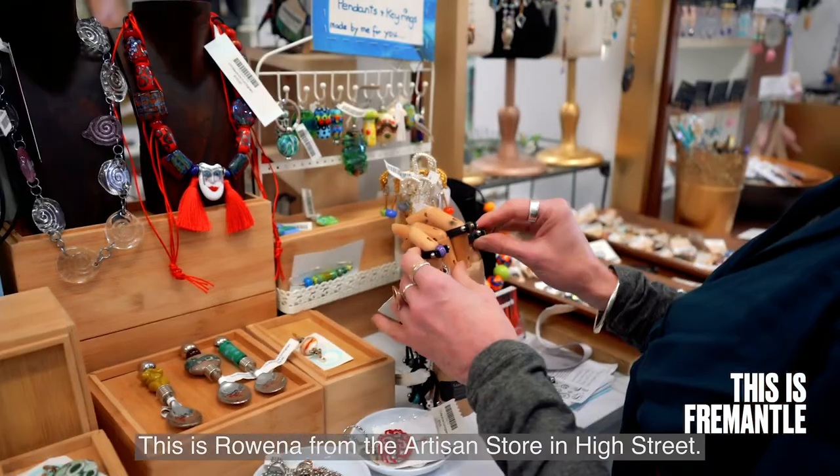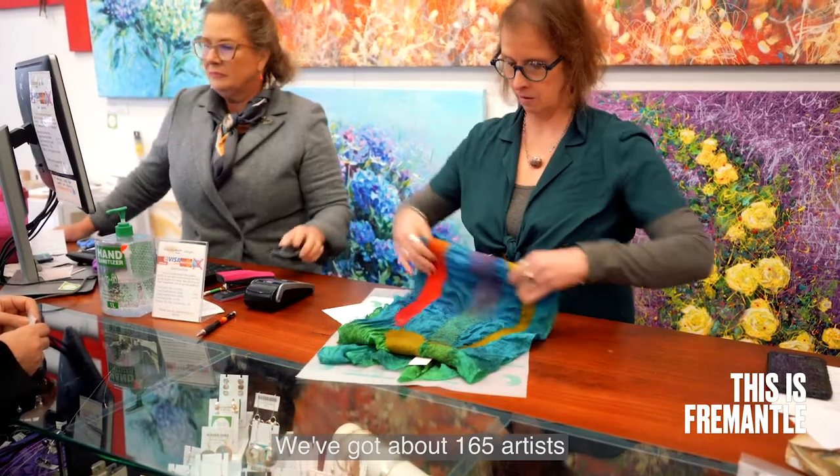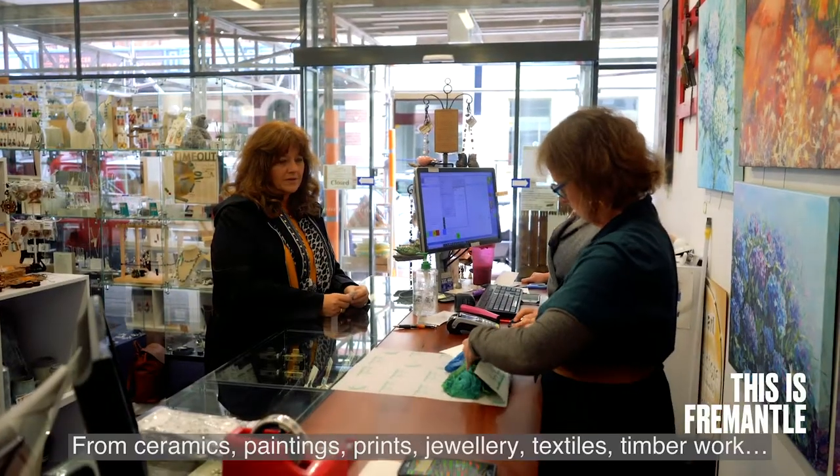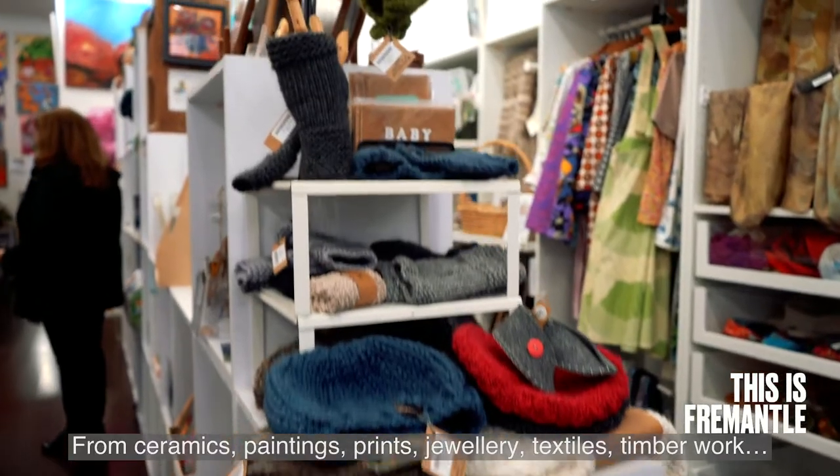This is Rowena from the Artisan Store in High Street. We've got about 165 artists from ceramics, paintings, print, jewellery, textiles, timber work.